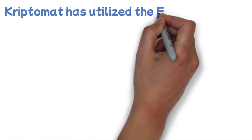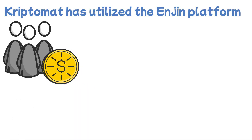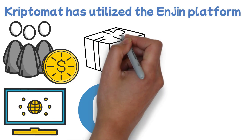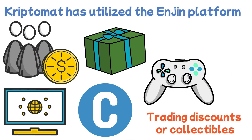Cryptomat has utilized the Enjin platform to provide its users with a reward system called Dragon Riders. Using their exchange or any partnered sites will earn users a cryptocurrency called crypto, which can then be used for accessing various rewards such as trading discounts or collectibles that can be owned, used in various games, or traded freely as a cryptocurrency.